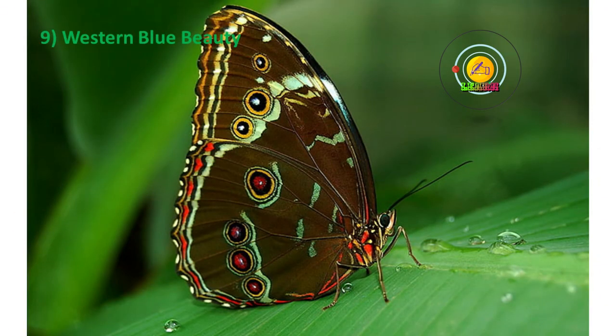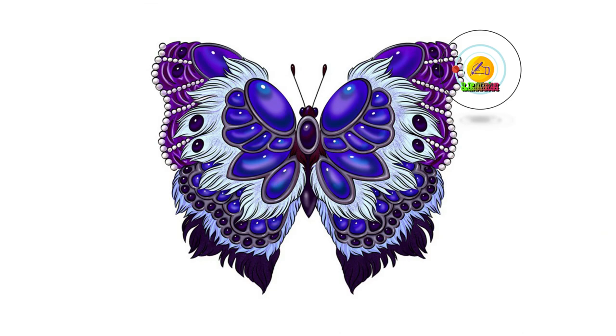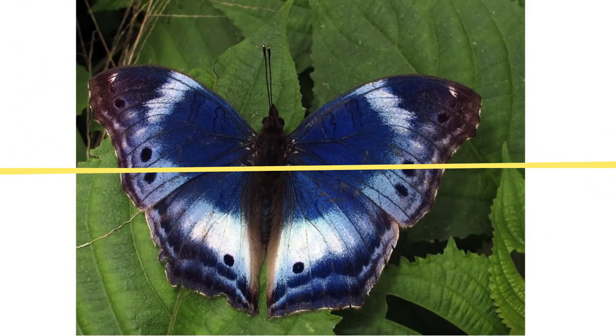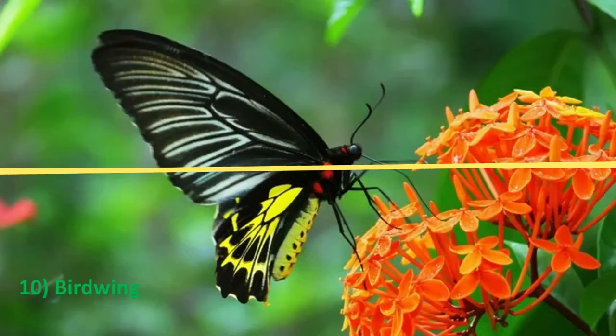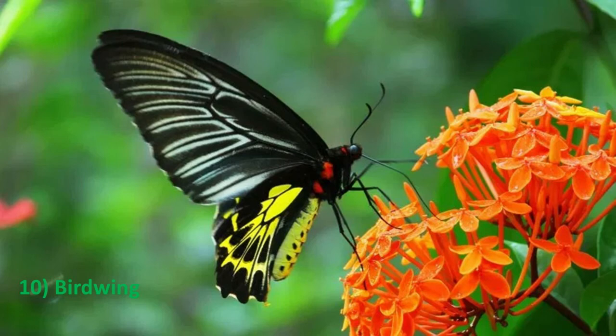Number nine: Western Blue Beauty. The Western Blue Beauty, Protogonia morphocytophora, is found on the west coast of Africa and in lowlands. It could be found sunbathing with its wings spread out.